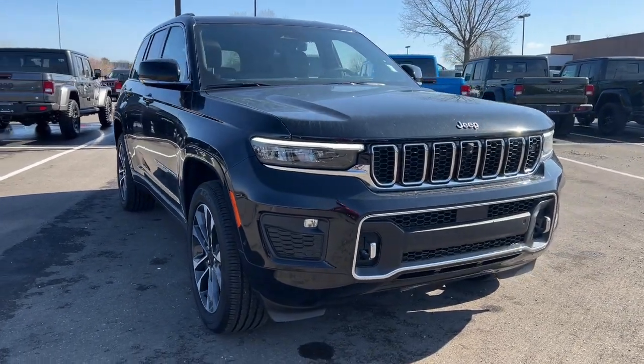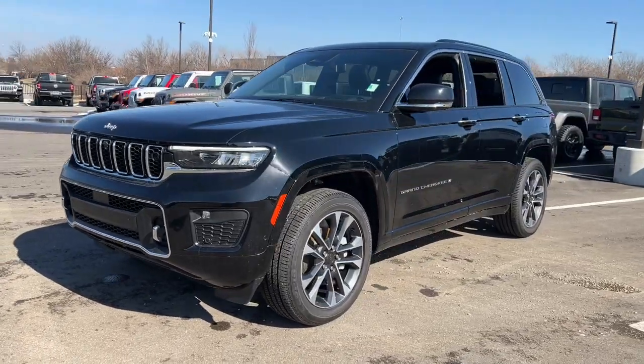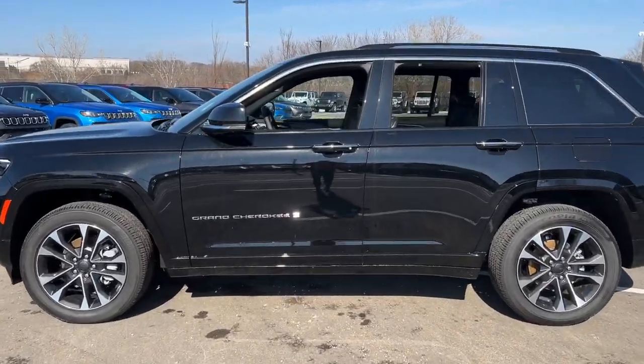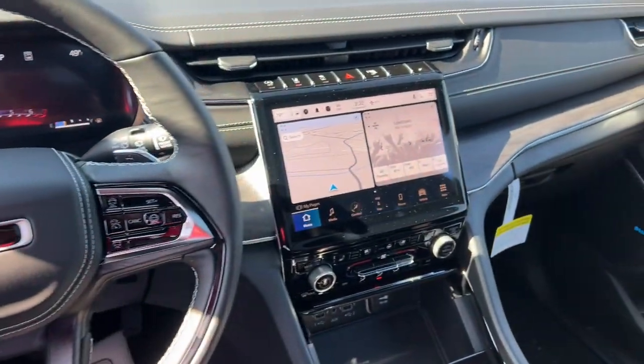Your next car could be the 2023 Jeep Grand Cherokee. The Grand Cherokee delivers rugged off-road capability, refined luxury, technology that keeps you safe, connected, and entertained, and an iconic spirit of adventure. These are just some of the great options this vehicle comes with.